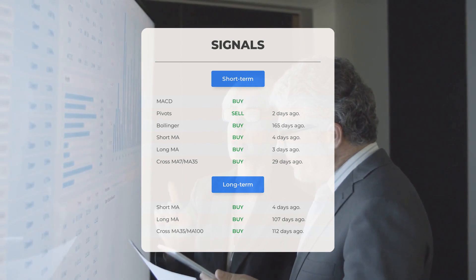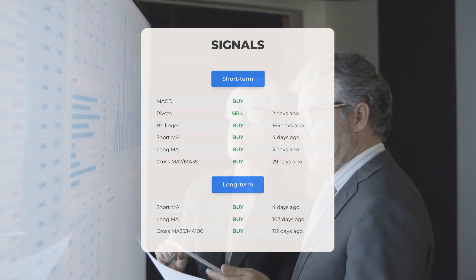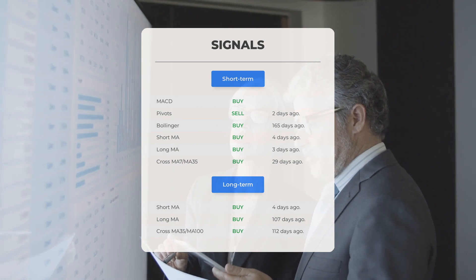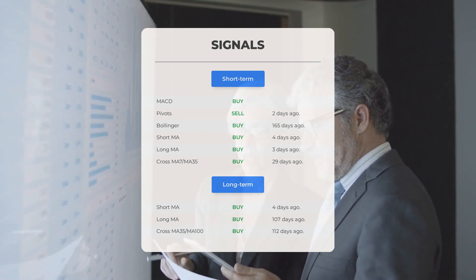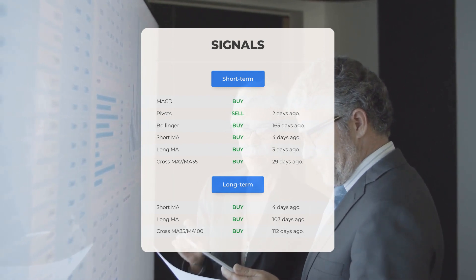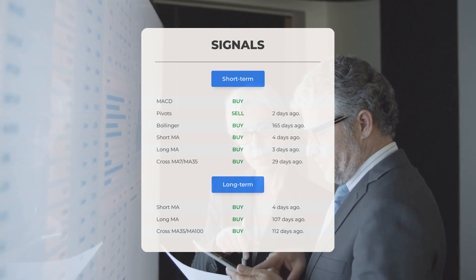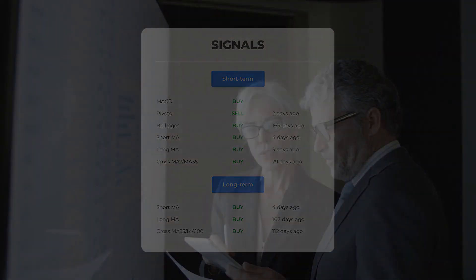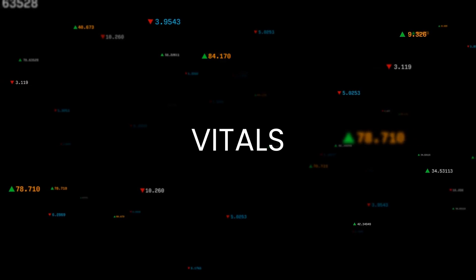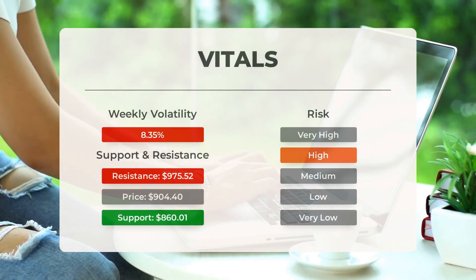Looking at the 12-month chart: short moving average buy signal four days ago, long-term moving average buy signal 107 days ago, and the relation between the short and long moving averages buy signal 112 days ago. Visit our page at stockinvest.us to find more signals, support, risk, and stop loss information for Super Micro Computer.